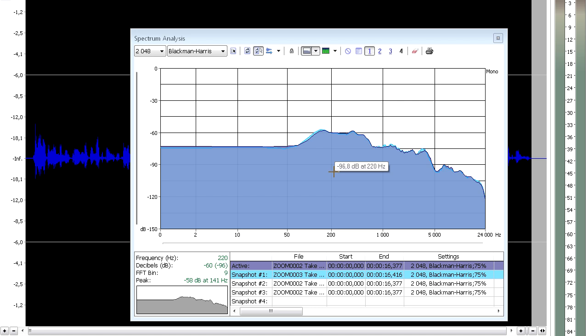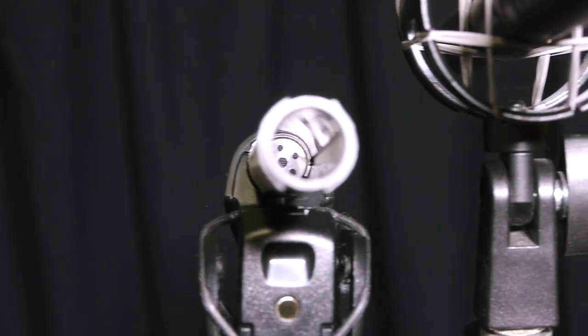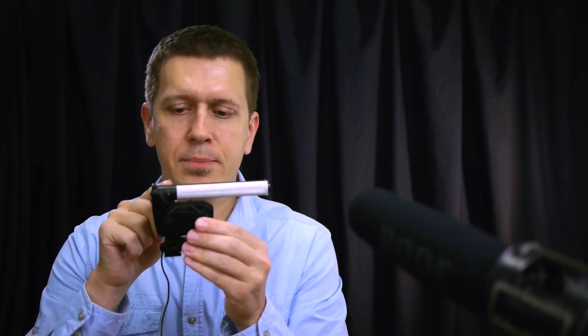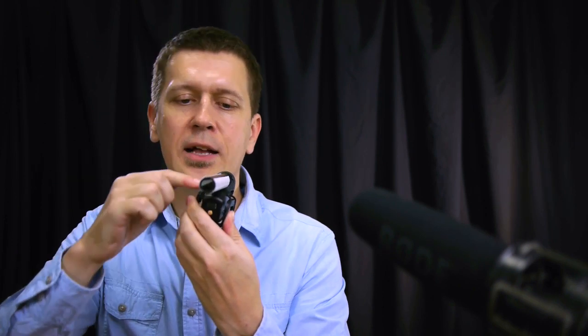So my assumption is that these two microphones use, if not the same, then very similar capsules. If we take that foam cover from Rode VideoMic Pro we can take a look at how a typical shotgun microphone is designed. Here in this part is the electric capsule that actually captures the sound, and that tube has two cutaways on both sides. That tube is nothing but an acoustic filter, and its role is to filter out the ambient noise.